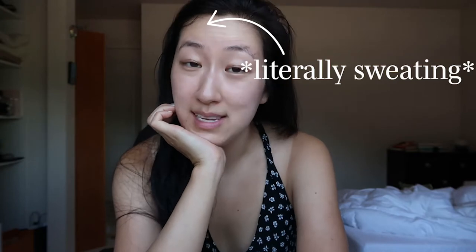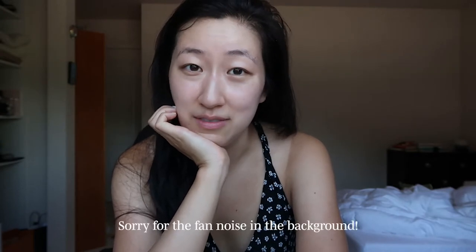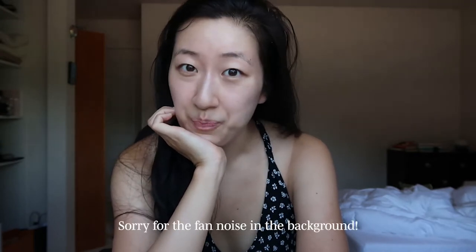Hey guys, happy Sunday! It is the weekend and I just woke up a little bit ago. I'm gonna get ready to go get brunch with one of my girlfriends, but it is so extremely hot today. There is a huge heat wave — later today it's supposed to reach I think a hundred degrees, and Monday is supposed to be 106. I'm gonna try and put myself together so I look relatively presentable.